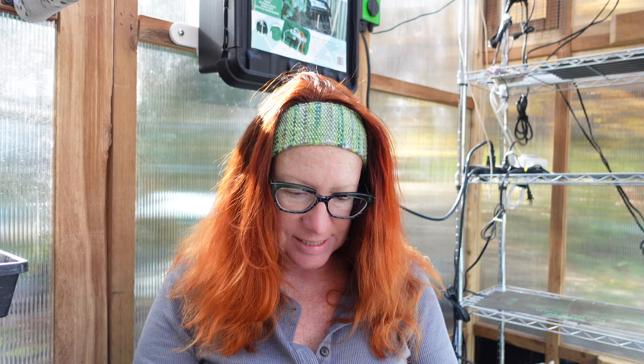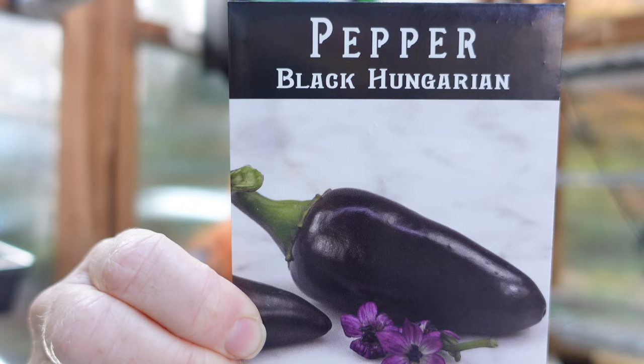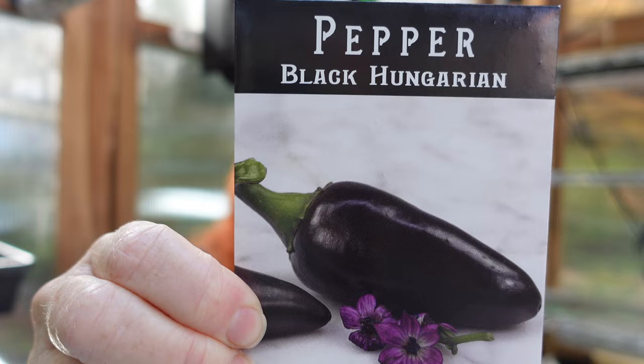These are in no particular order because I just yanked them out. The first one is a Black Hungarian Pepper — that looks pretty awesome. It says ornamental and delicious Hungarian heirloom pepper, unique black fruit shaped like jalapeños, mildly hot and with delicious flavor. That'll be yummy.